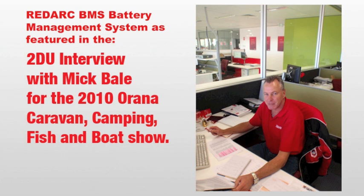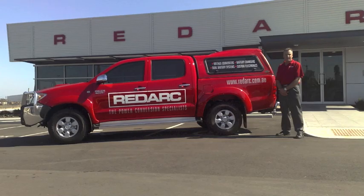The 2010 Arana Caravan Camping 4WD Fish and Boat Show. I'm at a place called RedArc now with Mick Bale. Tell us a little bit about RedArc.